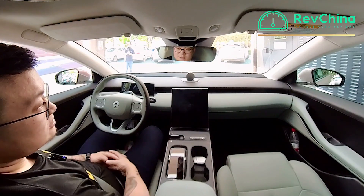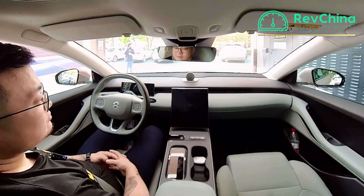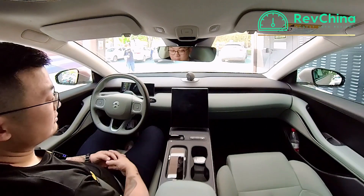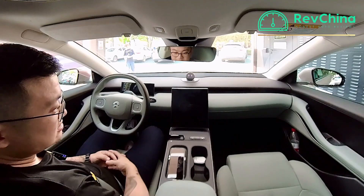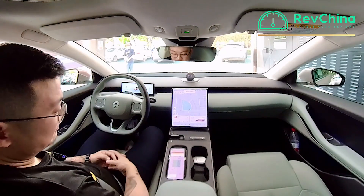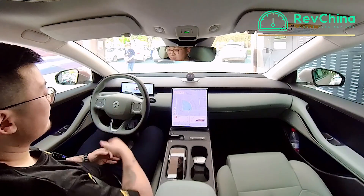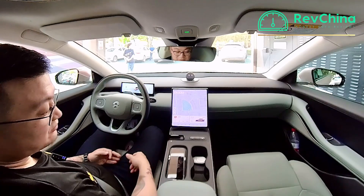Another NIO just parked in front of me — I think he's probably here for battery changing as well, so I guess this station can be busy sometimes. Nomi is back on. I guess the battery is already in, but my screen is still black. All right, my screen's back on. Previously, before the battery change I had 91 kilometers of range left, and now I have 413 kilometers, and it's telling me the battery is 92% full.